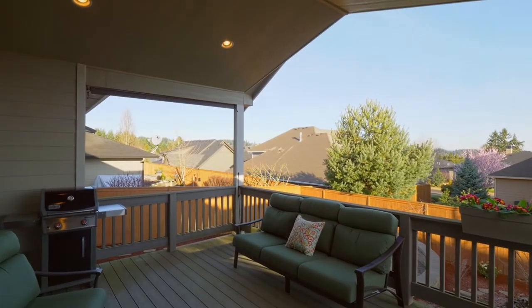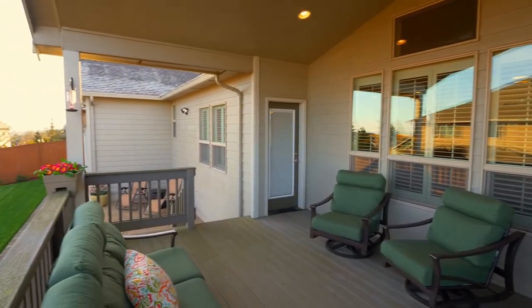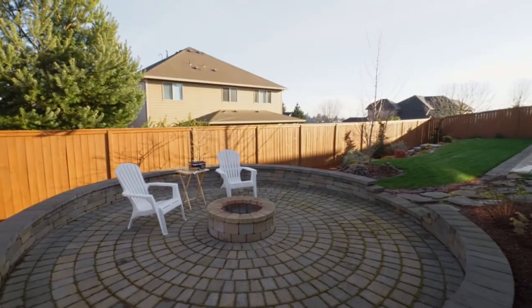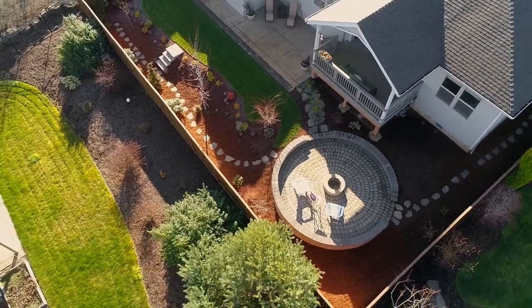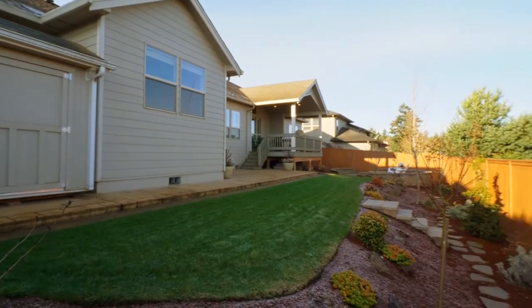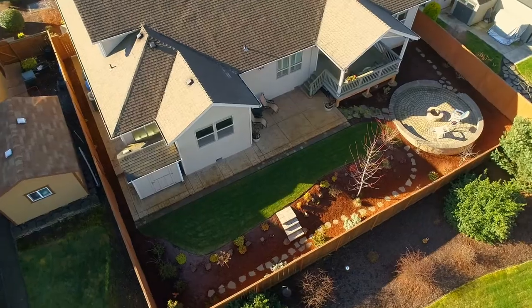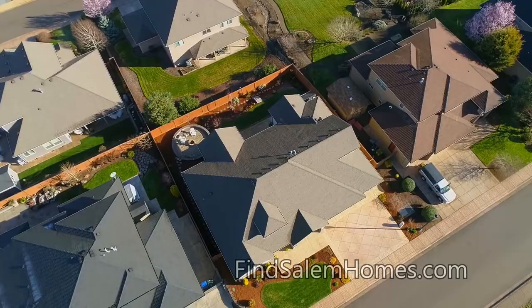Your covered deck is ready for year-round barbecues. It overlooks the professionally installed fire pit, a perfect place to make s'mores with friends and family. And there's room for all of your toys in the large three-car garage with built-in storage.